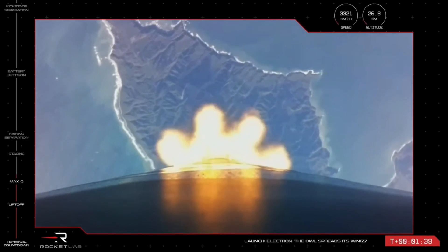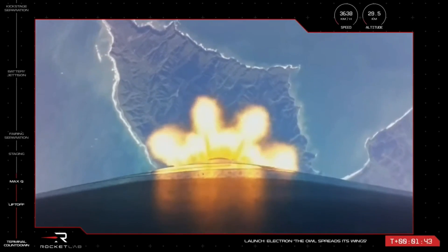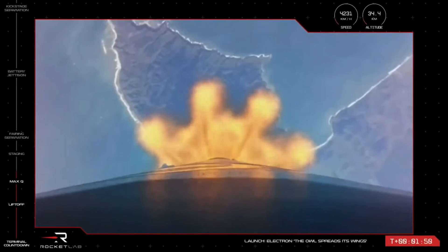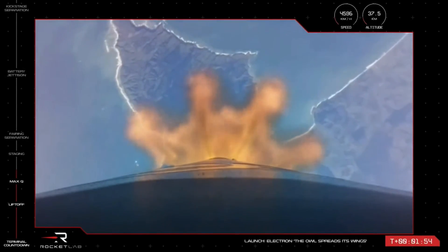This slows the vehicle marginally before the first stage separates. Once this is complete, the second stage space-optimized Rutherford engine ignites to take the payload and kick stage the rest of the way into orbit. These three events happen in quick succession, so keep an eye out and listen in for the call from Mission Control.